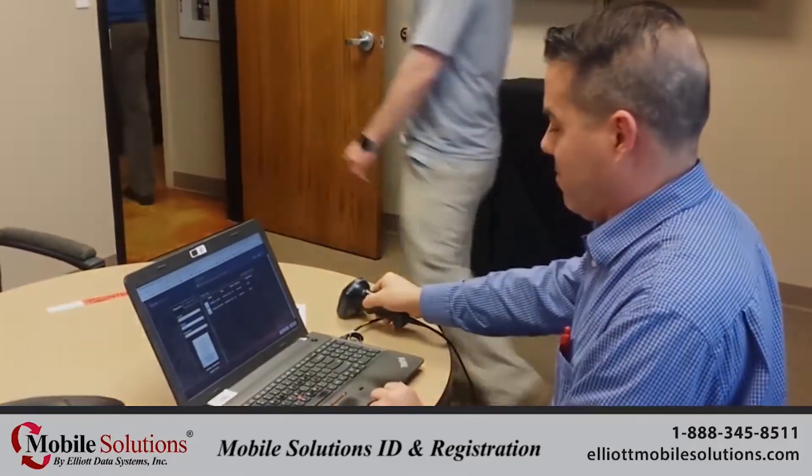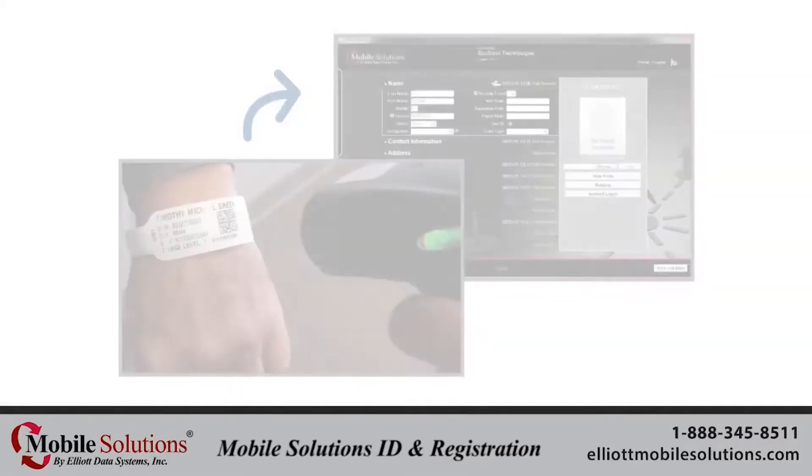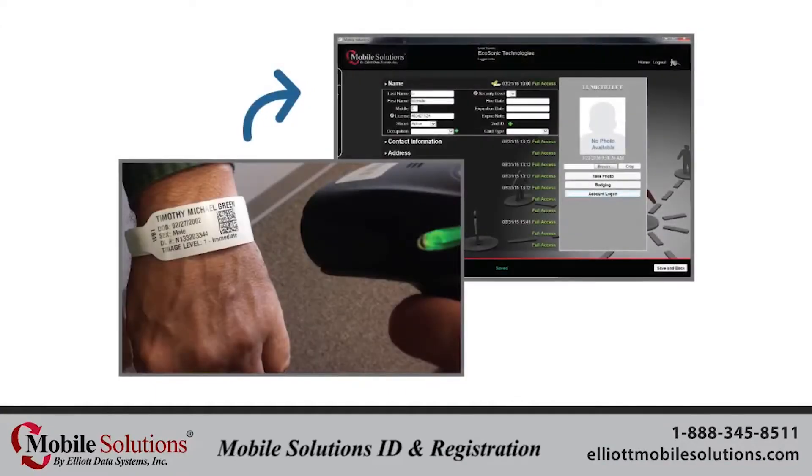Once registered, users may create assignments and track participants' location and activity throughout the event using the Emergency Event Manager solution.